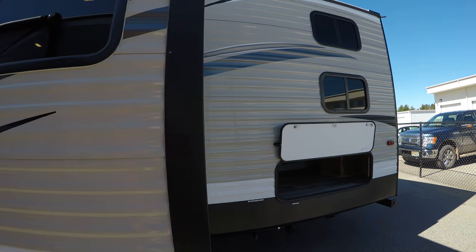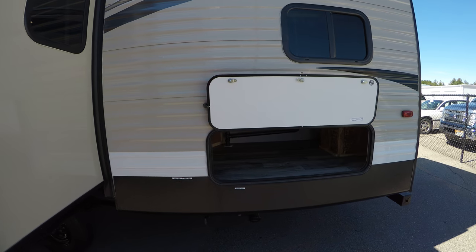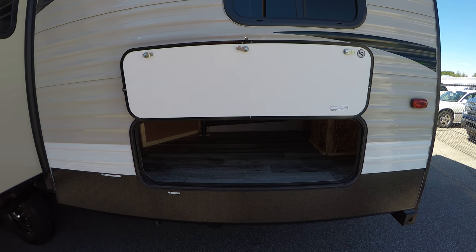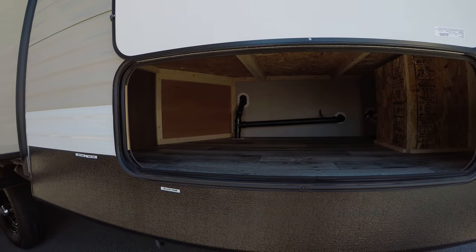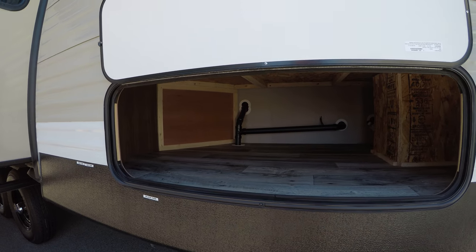As we come around to the back side you'll notice another nice amount of storage. Like I said, this is the 28 BHS so it's going to have bunk beds, and underneath the bunk beds you've got all this storage.